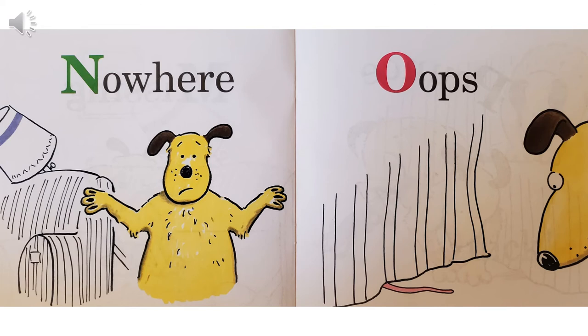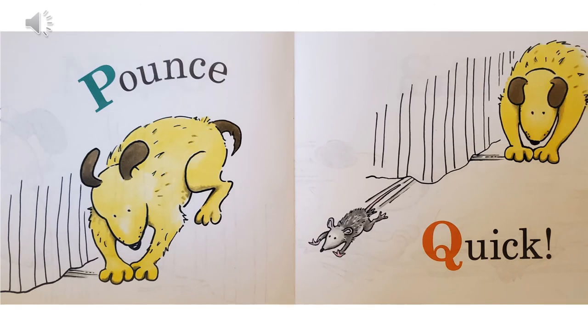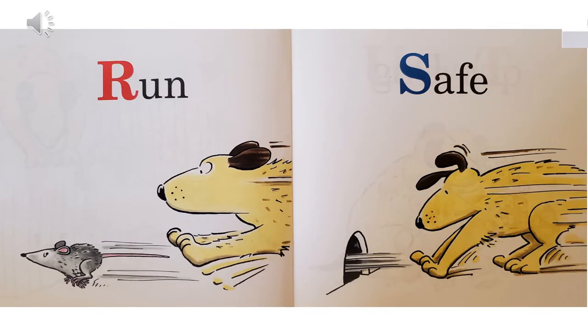N, nowhere — the dog can't find the mouse at all. But oh, oops — what's sticking out from under the couch? Do you see the mouse's tail? The dog sees it. P, pounce. Q, quick. R, run. S, safe — the mouse made it back into its house.